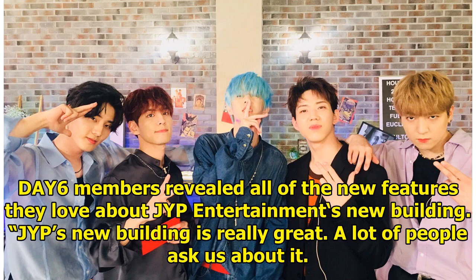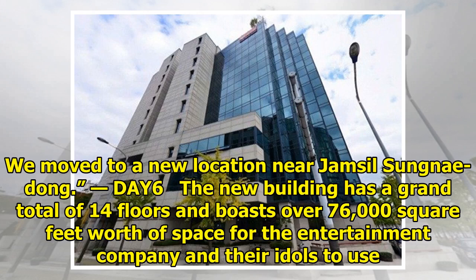DIY6 members revealed all of the new features they love about JYP Entertainment's new building. JYP's new building is really great, and a lot of people ask about it. They moved to a new location near Jamselseongnaedong. The new building has a grand total of 14 floors and boasts over 76,000 square feet of space for the entertainment company and their idols to use.